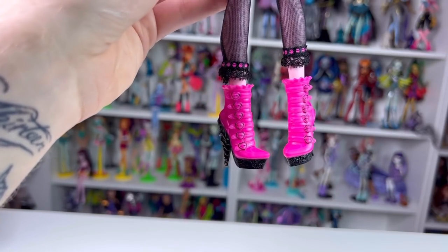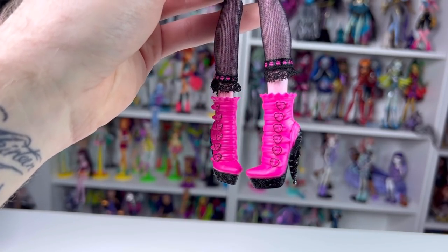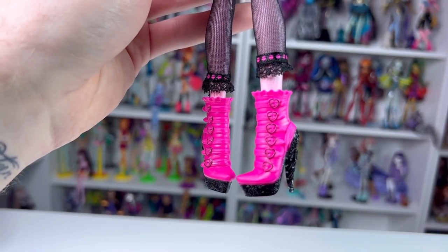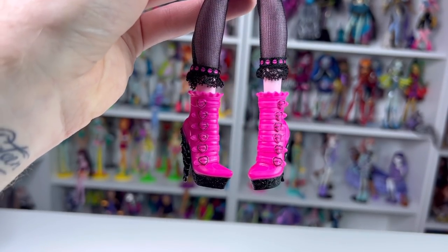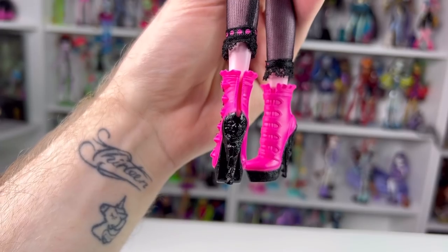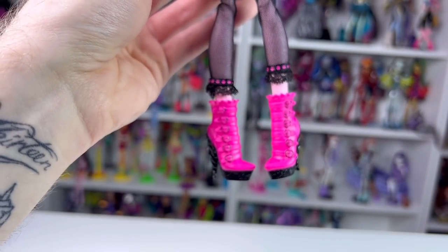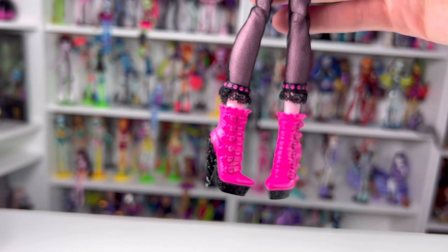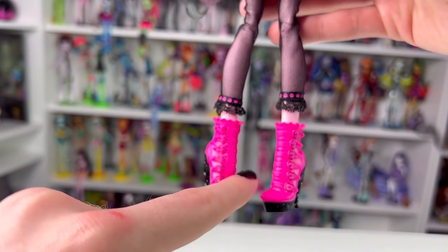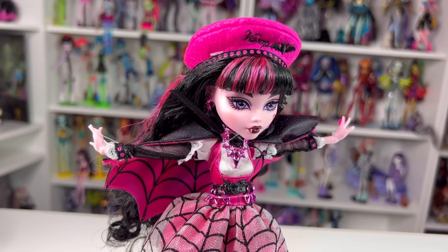Her shoes are so cute and very much remind me of her collector doll - they're literally so close to what those look like. They're a hot pink ankle boot with straps and black buckle detailing. The sole is black and she's standing on a bat shaped like almost a unicorn horn. I do wish there was a little more paint on them because the front feels a little plain - maybe a different pink would have looked cute.